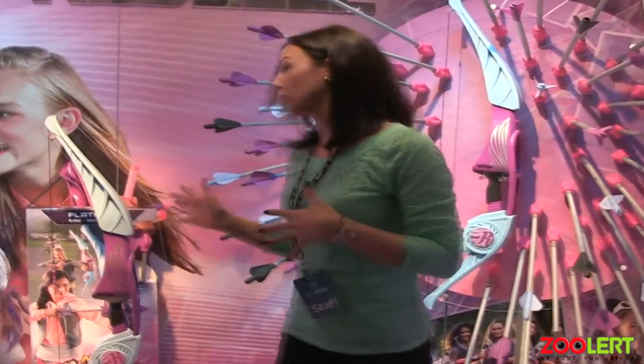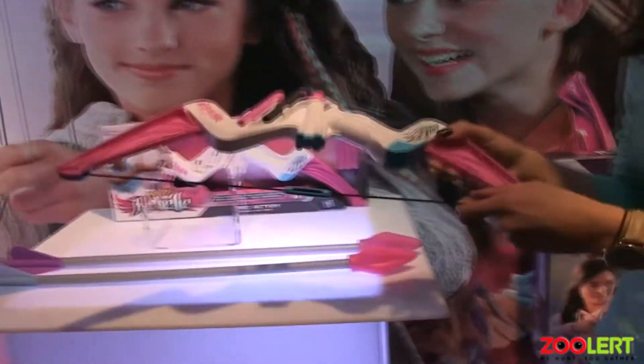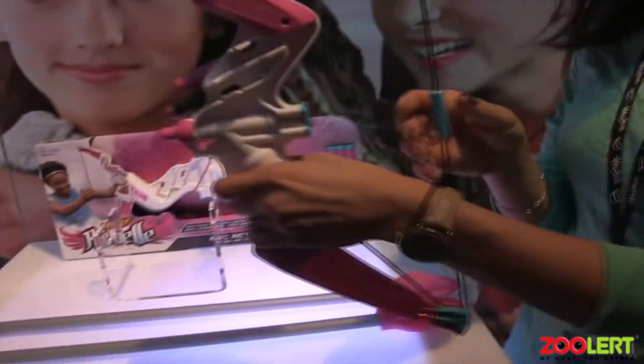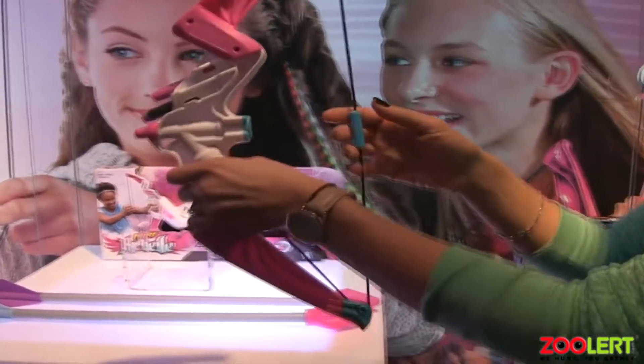If you want something on the opposite spectrum, we have our Epic Action Bow, which is a more light and compact on-the-go bow. It's just like the platinum bow where you pull the string, except it shoots darts — it's a dart firing bow.